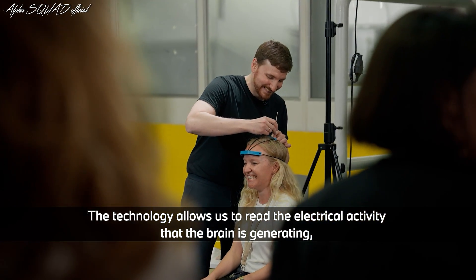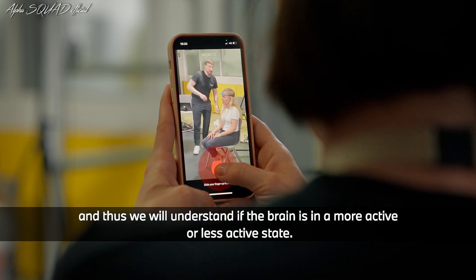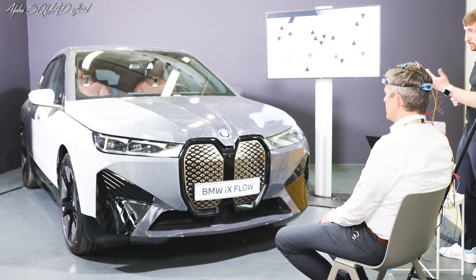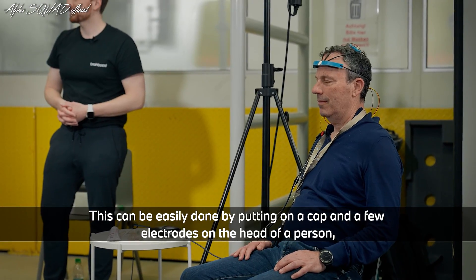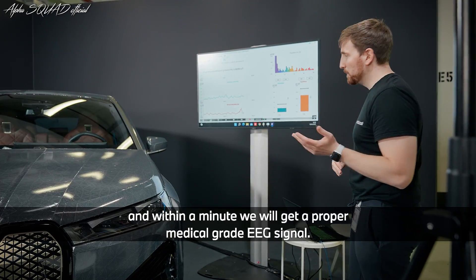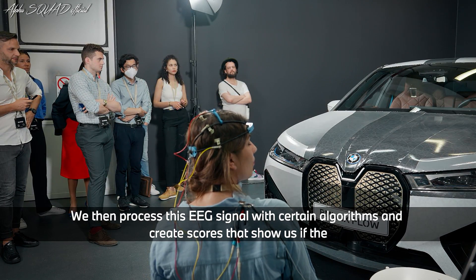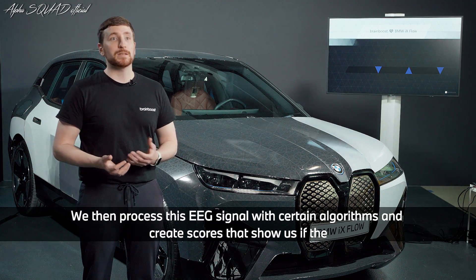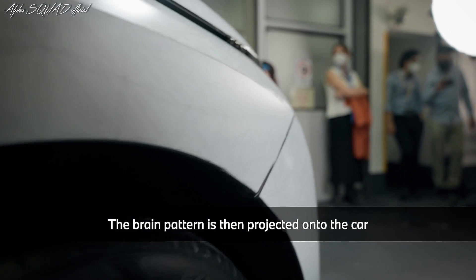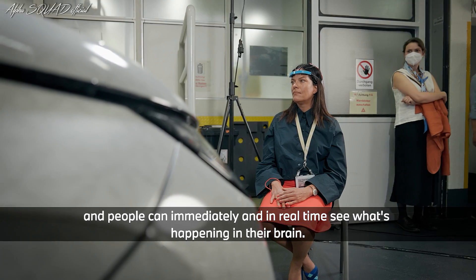The technology allows us to read the electric activity that the brain is generating and understand if the brain is in a more active or less active state. This can be done by putting on a cap and a few electrodes on the head of a person, and within a minute we get a proper medical-grade EEG signal. We then process this signal with certain algorithms and create scores that show us if the brain is more calm or more active. The brain pattern is then projected onto the car and people can immediately and in real time see what's happening in their brain.